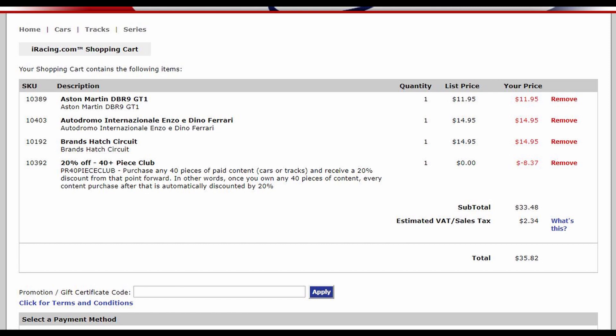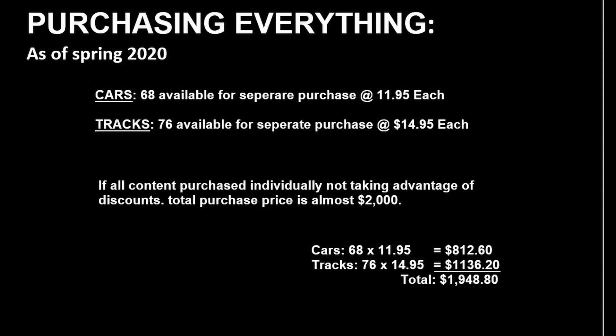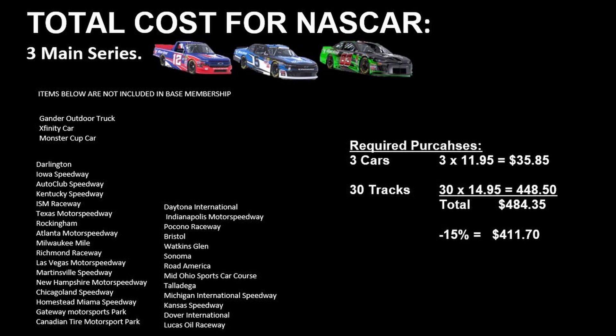Choose your series carefully and know you don't need to buy all content at once. As of spring 2020, iRacing has a total of 68 cars and 76 tracks available for purchase beyond the base membership. If you were to buy all content individually at no discount rate, that's nearly $2,000 of purchases. To put things into perspective, if we wanted to be a NASCAR driver and own one of each type of NASCAR vehicle — NASCAR truck, NASCAR Xfinity, and NASCAR Monster Cup — and race all major NASCAR tracks, we would need to purchase 33 pieces of content. Applying a 15% discount, it would cost about $400 in additional purchases to run all NASCAR content.